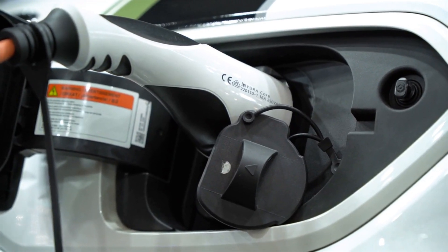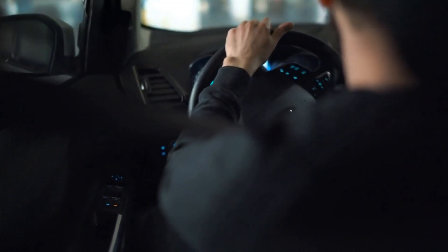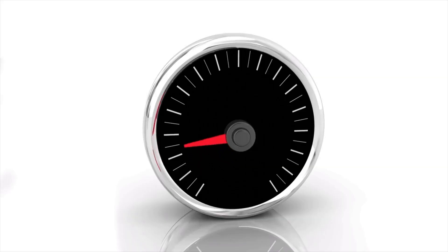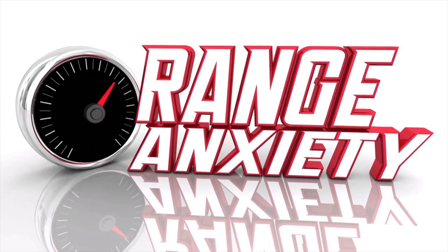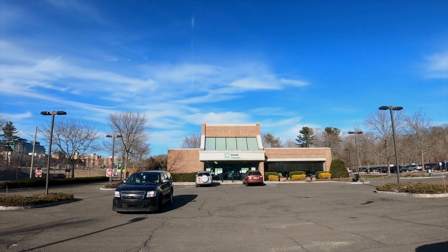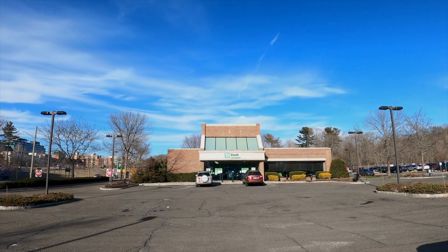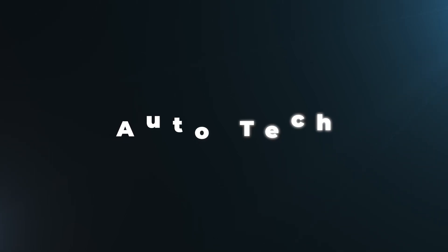Do you get anxious about your EV running out of charge? Does the fear of getting stranded in the middle of nowhere get in the way of enjoying your car? If this is you, you might be dealing with what is known as range anxiety, and this happens to a lot of EV owners and prospective owners. Welcome back to Auto Tech, and today we're diving into the world of fast chargers and how they'll eliminate range anxiety.